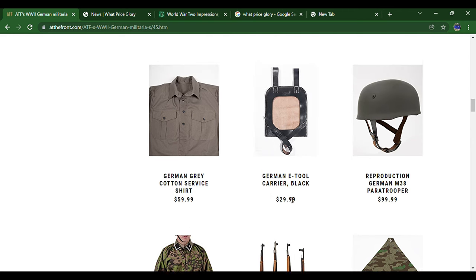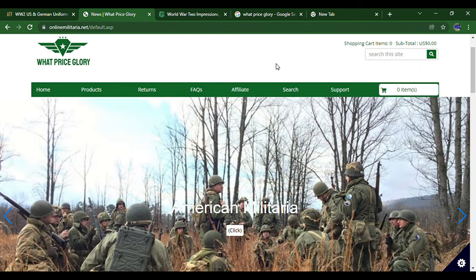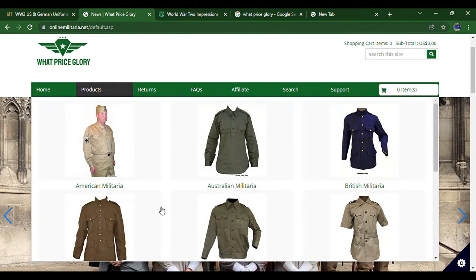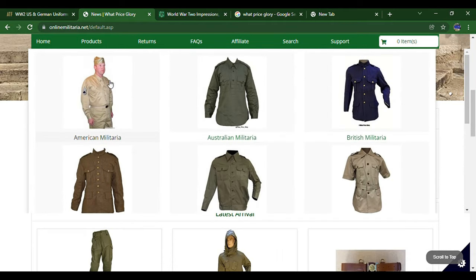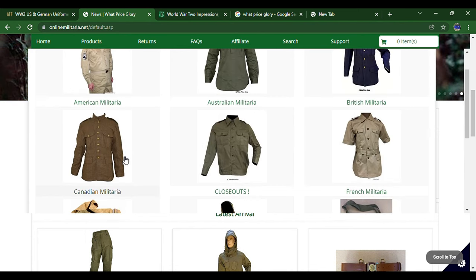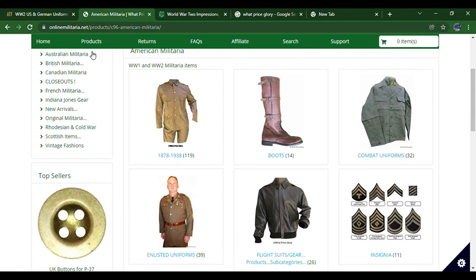Now we'll move on to the next website: 'What Price Glory.' When you search it up, it actually comes up with a movie first, but it should be the first military site link. You can see they've got a lot of items — American, Australian, British, Canadian, and some French. We're going to stick with the American stuff. They just had a huge overhaul to their website.